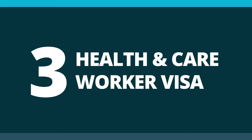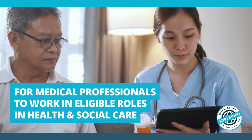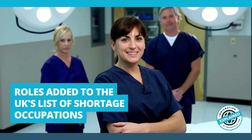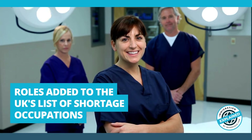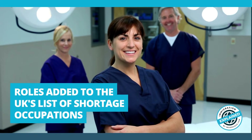Number 3: The Health and Care Worker Visa. This visa allows medical professionals to come to the UK to work in eligible jobs, usually within the National Health Service. Due to shortages in the UK's workforce, health and care roles were added to the shortage occupation list, meaning it is now easier for eligible individuals to obtain visas.